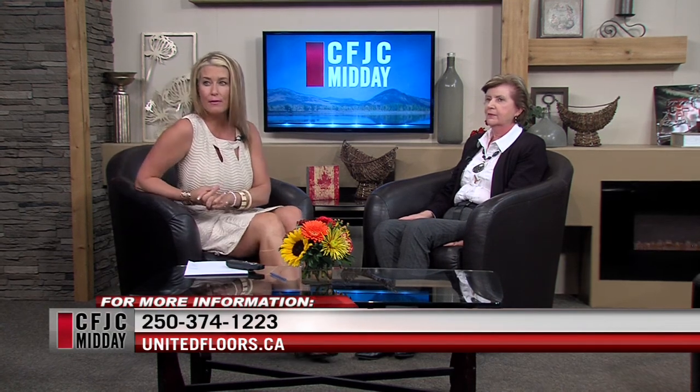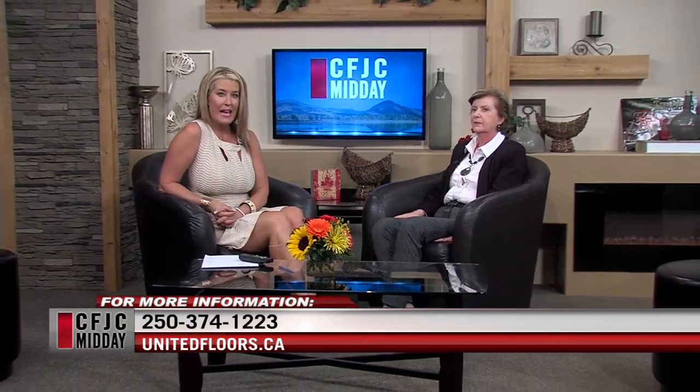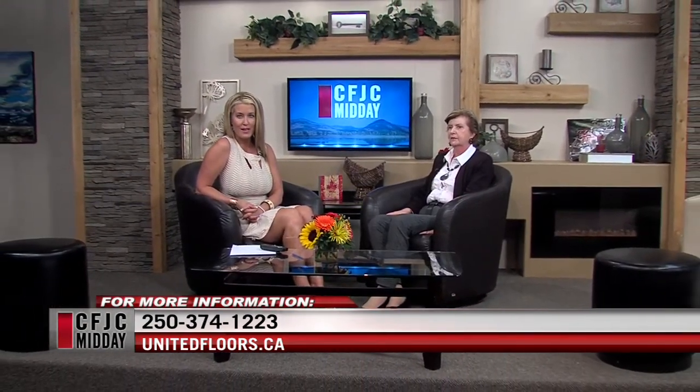In a few weeks people can come into United Floors and check out the newest window coverings. We have a big display, lots of fabrics, and the new showroom should be completely finished within the next three weeks. Wendy, thank you for being here. If you have any questions for Wendy you can contact her at the store — the phone number is on the screen at 374-1223 and the website as always is unitedfloors.ca. We're back after a quick break, stay with us.